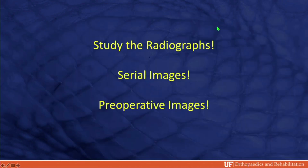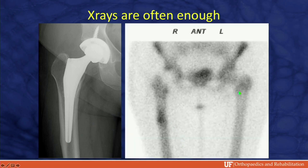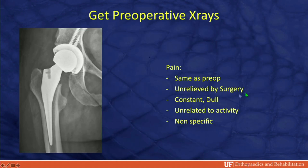When you have serial images and pre-op images, look at them — it's worth it. Hang them side by side. This patient has thigh pain, different from pre-op, worse with activity, no startup pain. You don't need a bone scan to tell you she has stem tip pain from a prominent stem. This was diagnosed by her primary care doctor.